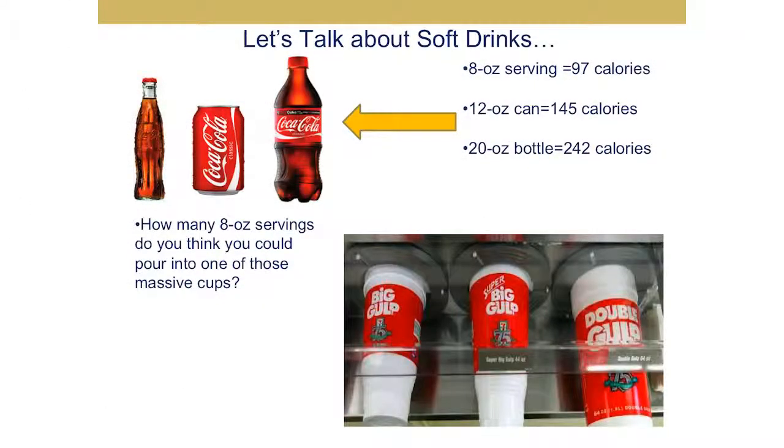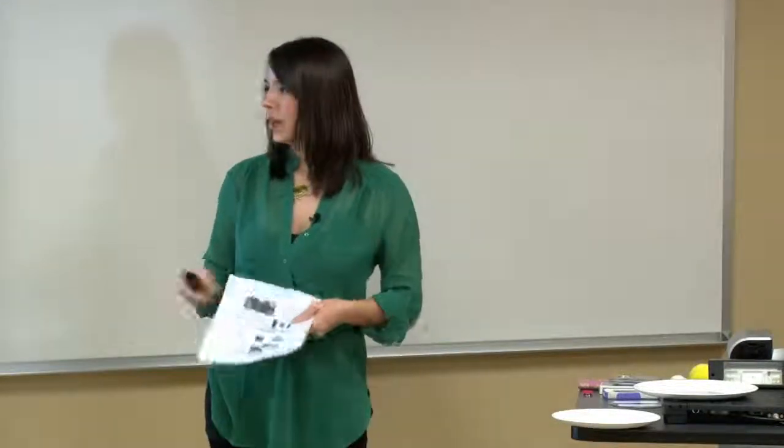Now talking about soft drinks: when it first started out, it was just eight ounces, which is only about 97 calories. Then we moved on to the can, which is 12 ounces and 145 calories. Now we have the 20-ounce bottle, which is 242 calories. A lot of calories come from soft drinks. When you go to convenience stores, the fountain drink cups are rather large — like the big gulp. If you think about how many eight-ounce servings are in one of those, it's probably about five or six, which is around 500 to 600 calories — that's pretty much a meal.